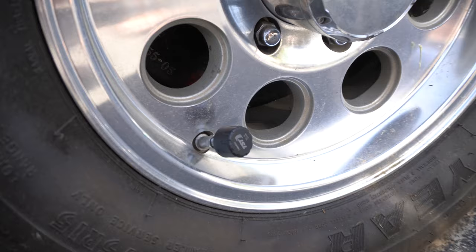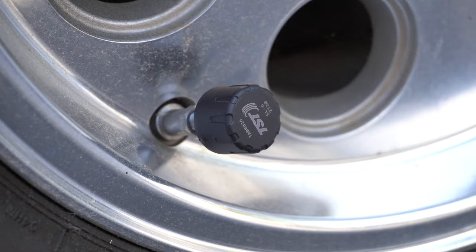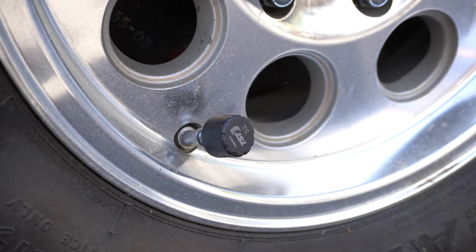This is our tire pressure monitoring system. These little caps read the pressure of the tires continuously and feed it back to a little screen that we mount to our dashboard, so that we know what the pressure is on all of the tires.